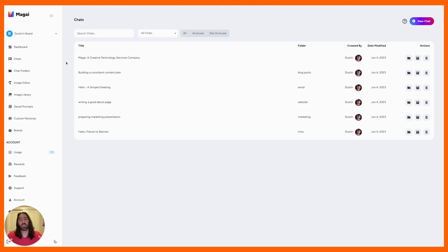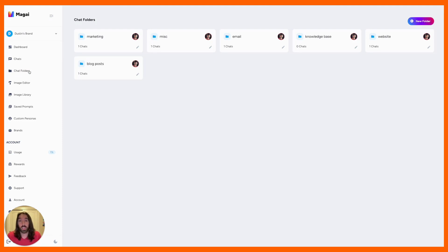Another thing that was super important for me — once you start creating a lot of chats in ChatGPT, you quickly find out that it can get pretty overwhelming. If you have a lot of items in the sidebar and you need to find something, good luck. There's no easy search and filter. So Magi comes with easy search and filter for your chats, and you can create chat folders to add even more organization to your chat creation life.